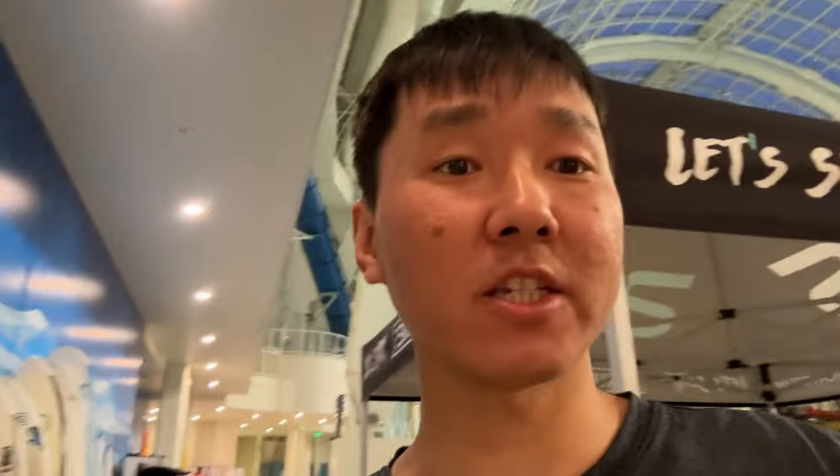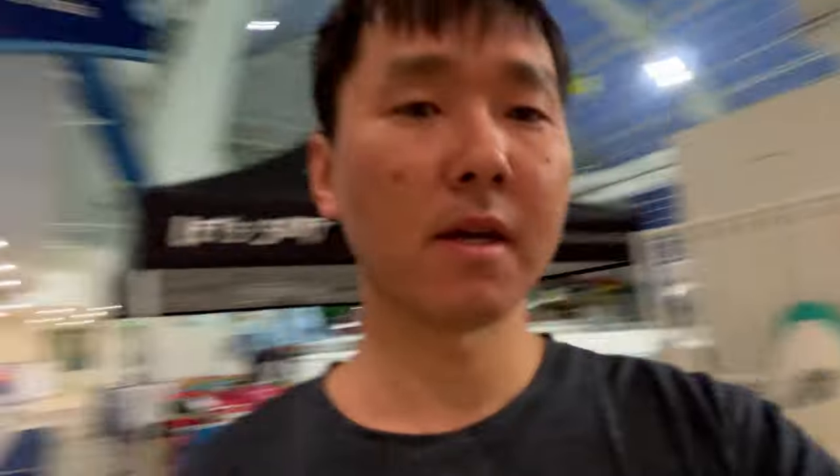One thing I wanted to tell you - they have a complimentary board loaner. You can take any board you want in case your board doesn't work. You can switch out at any time, whatever is available you can take. They have a lot of foamies. So I'm going to set up the tripod and then come back and grab my board.